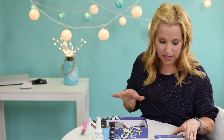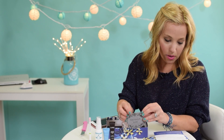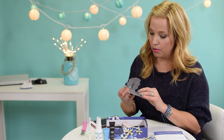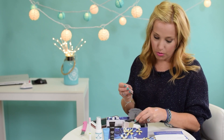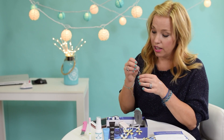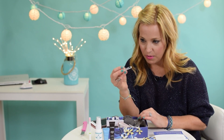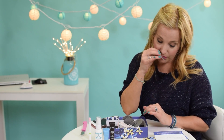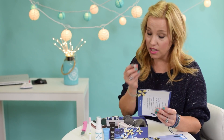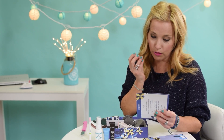Next we have a perfume sample — this is the Tokyo Milk Dark Everything and Nothing Eau de Parfum. I'm going to smell it before I read the description. Okay, that's really nice — it smells good. Generally I'm totally against perfume samples, especially when it counts as one of your five samples. But I do like the scent — very floral. The description says: 'Pressed petals, tea leaves, sweet orange, plus layers of florals make this fragrance charming and romantic.' Full size would be forty-two dollars.